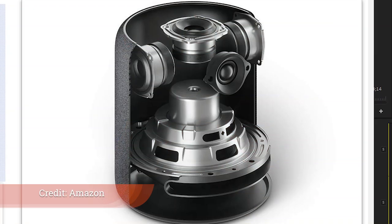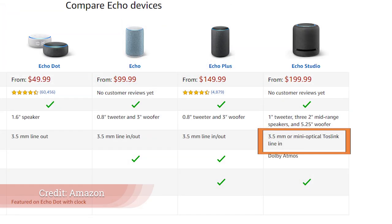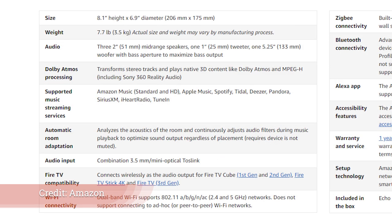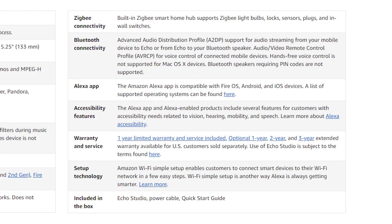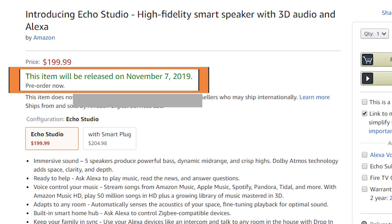When we talk about pairing those speakers together, we really have to move on to the Echo Studio. This is a $200 five-speaker system all contained in what looks a lot like the Echo Sub, just a little bit taller, with some spacing for bass. The speaker itself is intended to be really top level. This makes sense now when we consider Amazon's Music HD service — I wasn't too sure where they were headed with that, but this is pretty clear.